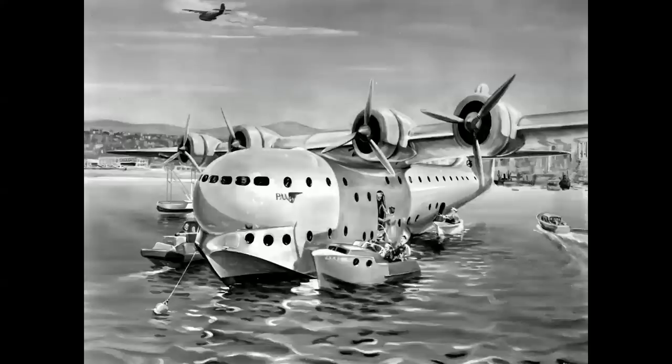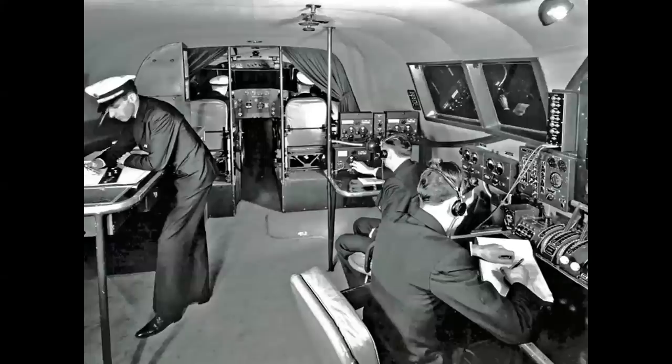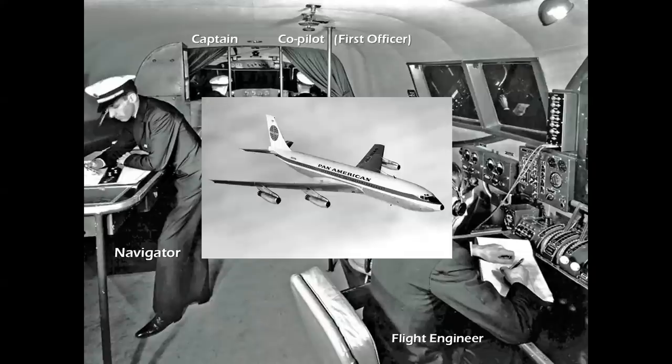The airplane that emerged as the ultimate Pan Am Clipper was the ultramodern Boeing 314, derived from technology leading to Boeing's legendary B-17 bomber. It carried up to 74 passengers in luxury at 180 miles per hour with a range of 3,200 miles. The flight deck crew comprised a captain, co-pilot, radio man, flight engineer, and navigator — five men guiding this aircraft across the Pacific and the Atlantic. Interestingly, when Pan Am flew their first jet across the Atlantic in 1958, there were also the same five men in the cockpit.